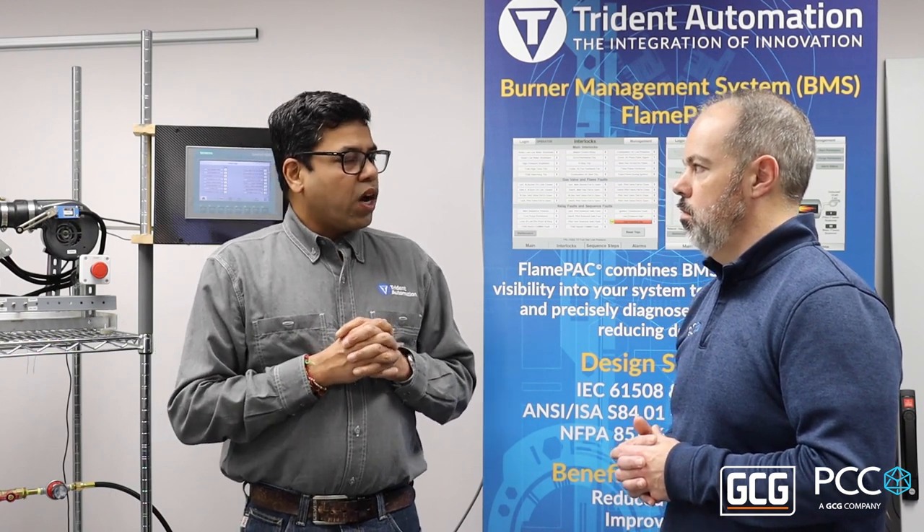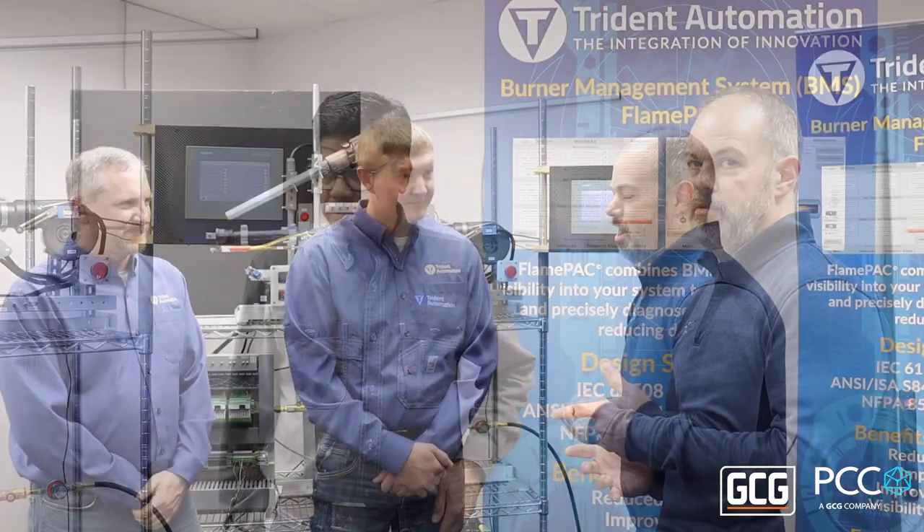Here we have a small burner that we use for testing, and we can light it up for you and show you how it all works. Let's do that.